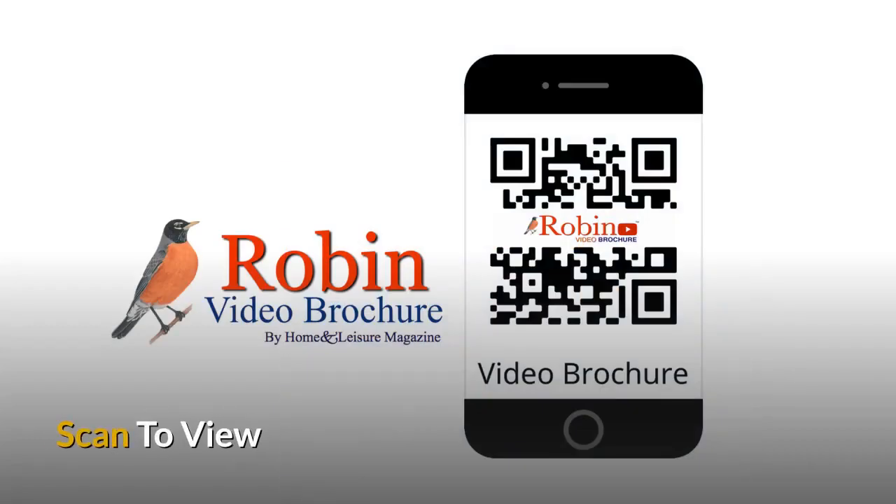Simply scan with your smartphone's camera to view the whole system.